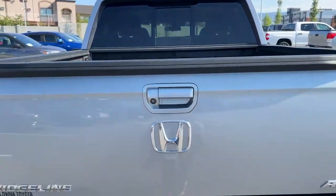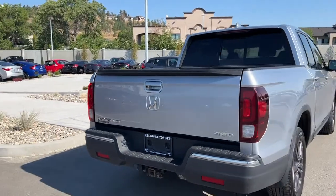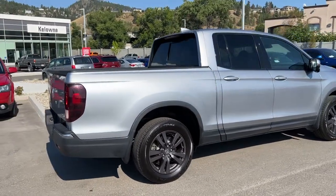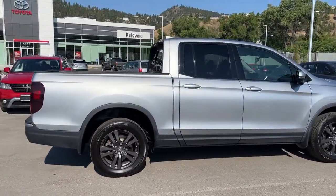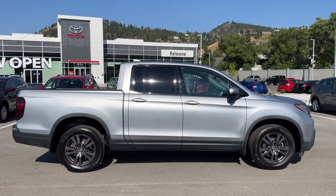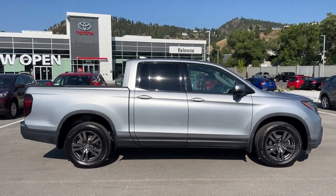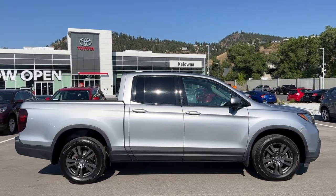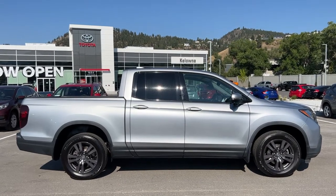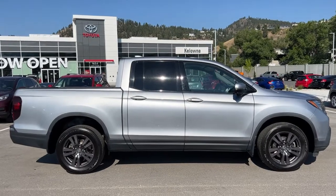Thank you very much for taking the time to check out this 2017 Honda Ridgeline Sport. If you'd like to see it for yourself, please come down to 1624 Cary Road right here in Kelowna. One of our product advisors would be happy to show it off and take you for a drive. You can also call us at any time, find us online at KelownaToyota.com, send us a message directly from there, and browse the rest of our new and used inventory. Please drive safe and we look forward to seeing you soon.